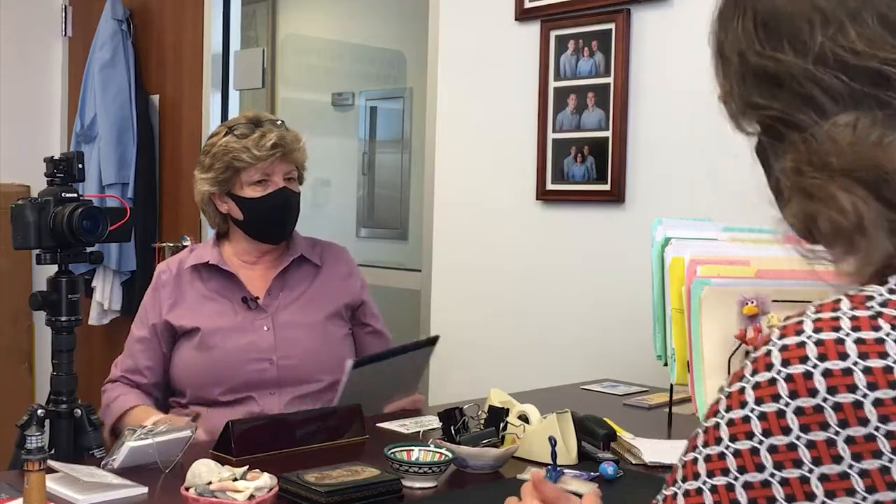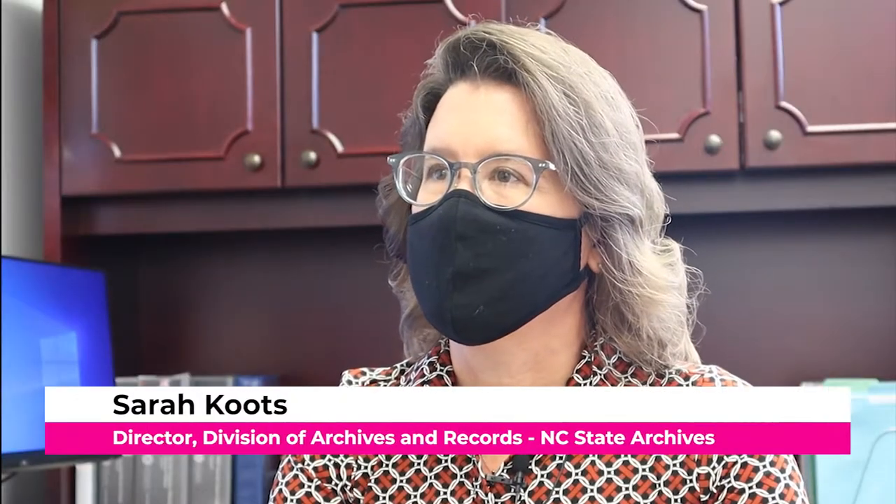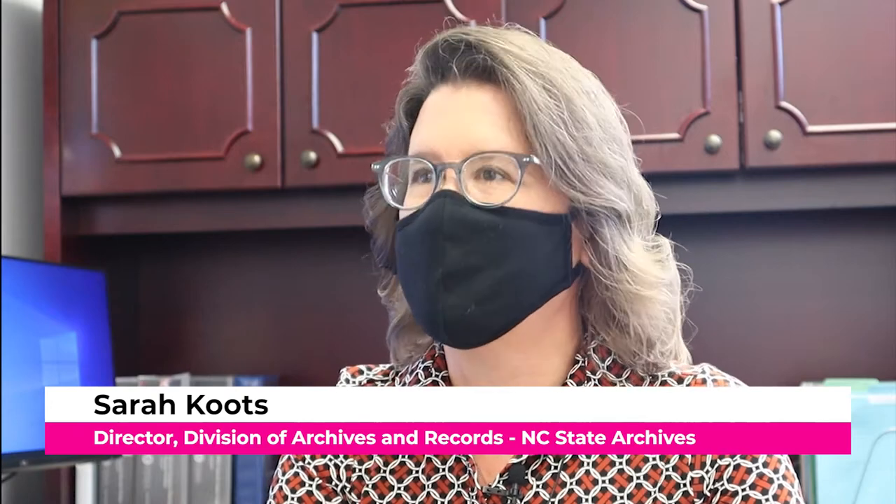Let's start with you. I understand you've been in this position for a few years now. I've been in this position since 2012, and actually with the archives since I started as a student in 1991, so I've been here a while. I love it here. Can't complain. It's a lot of fun.